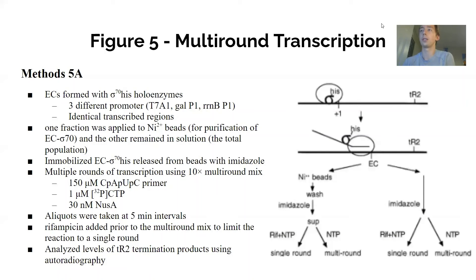Now moving to figure five, which looks at multi-round transcription. The experimenters reasoned that complexes retaining sigma-70 in elongation would not require the sigma reassociation step after termination and might therefore have an increased ability to initiate multiple rounds of transcription, especially when sigma binding is a rate-limiting step. If a complex loses sigma, it must reassociate — requiring energy and time — giving sigma-dissociating complexes a theoretically lower rate of transcription than complexes that retain sigma throughout.